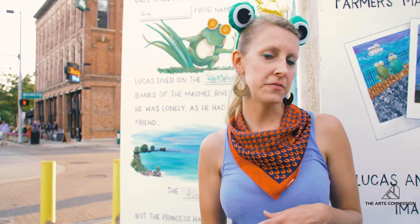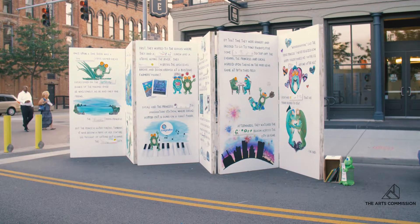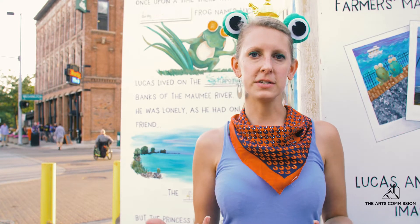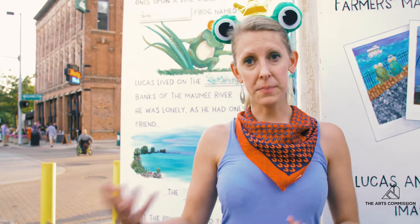It is a giant storybook at 8 by 24 feet. I am not an artist myself, but I consider myself a good facilitator and I wanted to give a number of artists an opportunity to make some art that's very public.